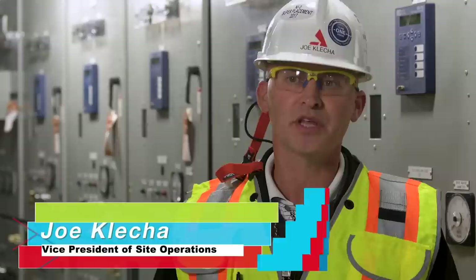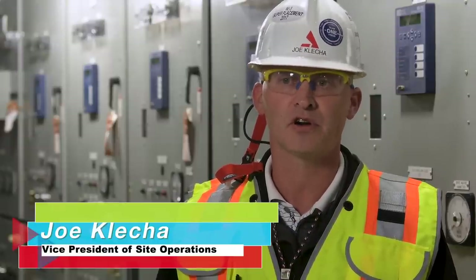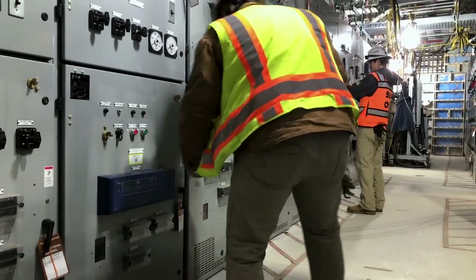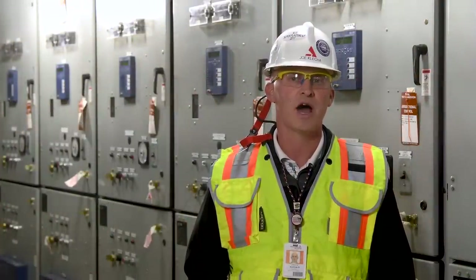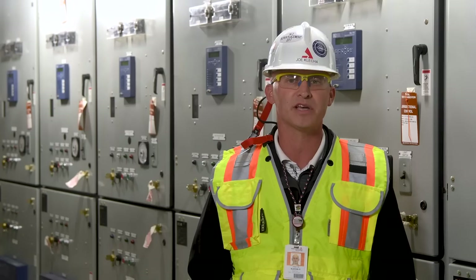Hello, everyone. We come to you from the Unit 3 Annex Building, where testing and turnover of our first systems are in progress. We've had several key accomplishments this year: the turnover of our first systems in the Annex Building, and the completion of our third initial license operator training class, graduating 20 students. Additionally, we were re-accredited in our operations training program by the Institute of Nuclear Power Operations.